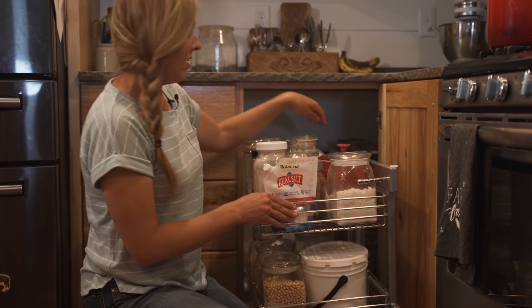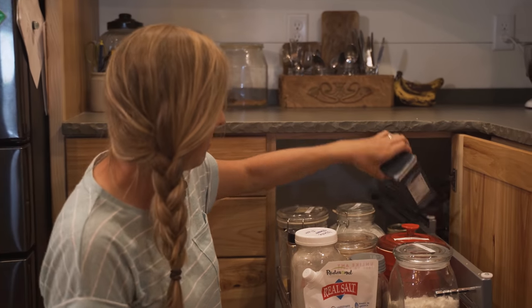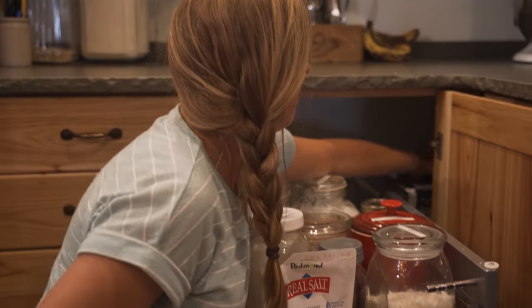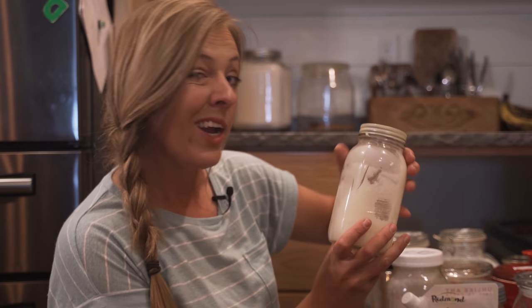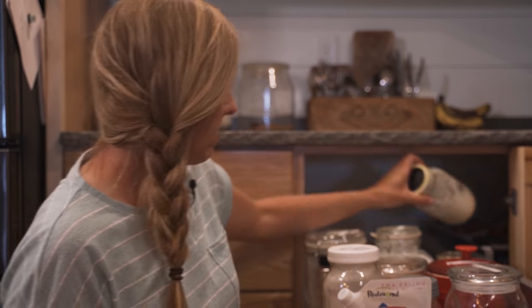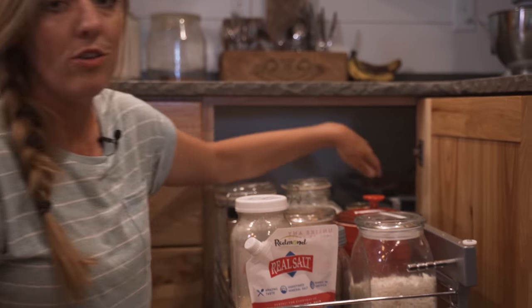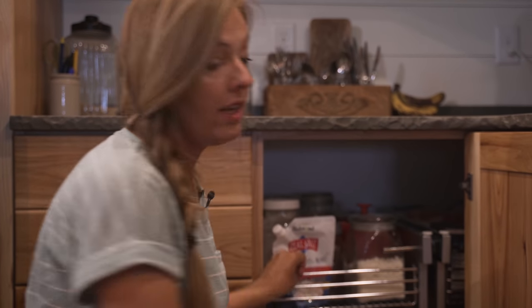Back here we have some coarse salt and some fine salt for refills. I have some lard that we use for frying or making pie crusts — best pie crust ever — and I have more jars of that downstairs. So that's the main stuff here in the kitchen; I'm going to take you around the corner and show you the rest of the pantry.